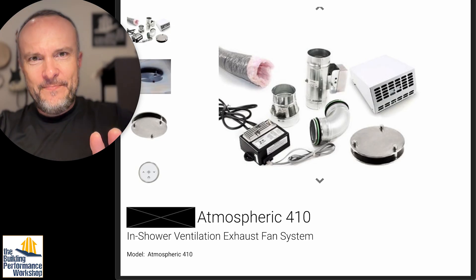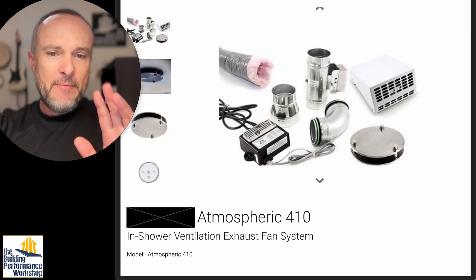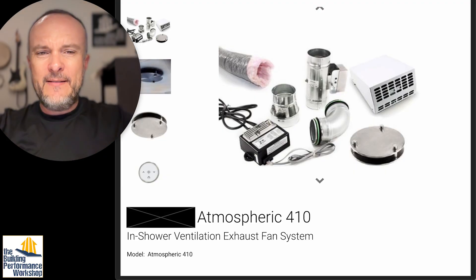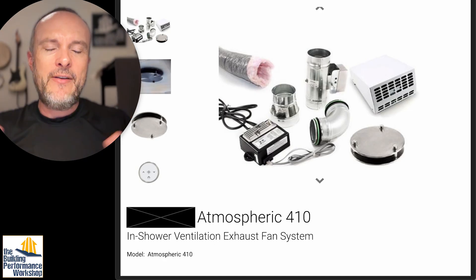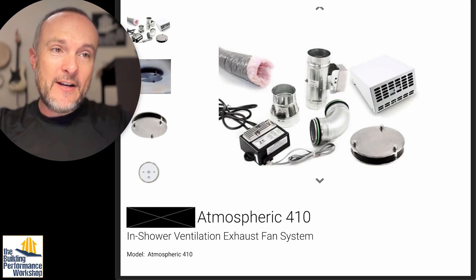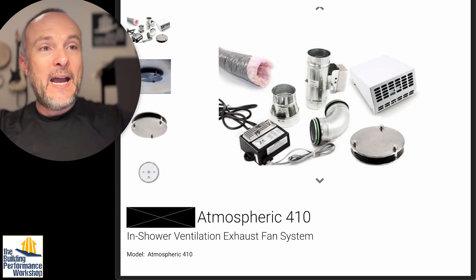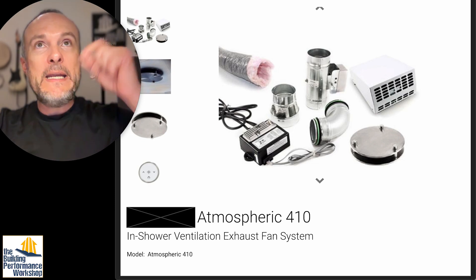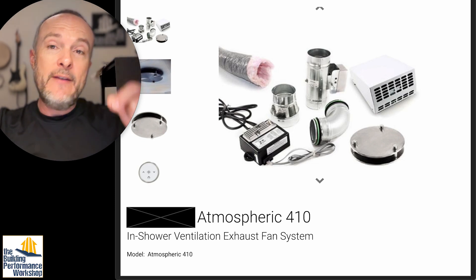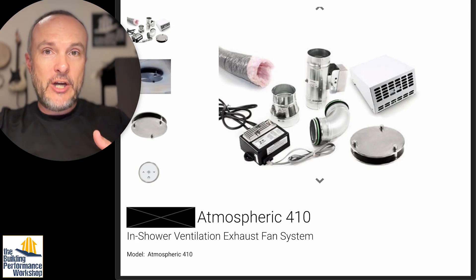This is totally unnecessary — I'm going to say that up front. I'm going to get into why it is completely unnecessary. I've scrubbed out the actual website, but this is a high-end bathroom fixture website. This is called the Atmospheric 410. It's an in-shower ventilation exhaust fan system. This was being considered for a house that is going to be a very airtight house — typical for the kind of people who watch this channel.